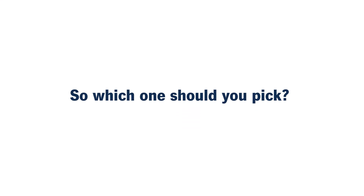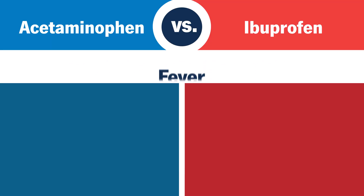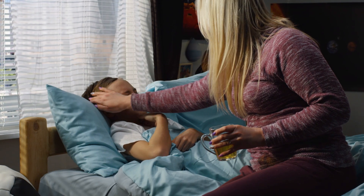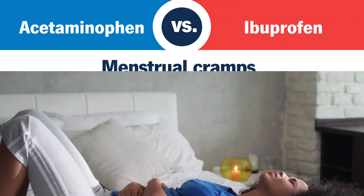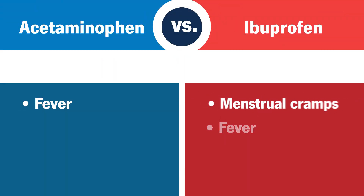So which one should you pick? Both have similar results when it comes to reducing a fever. However, in children, ibuprofen tends to work better as a fever reducer. If you're having menstrual cramps, ibuprofen may be a better choice due to its anti-inflammatory properties.